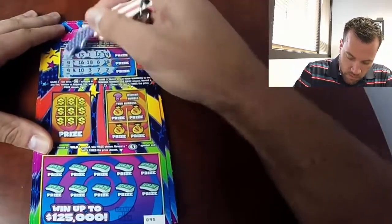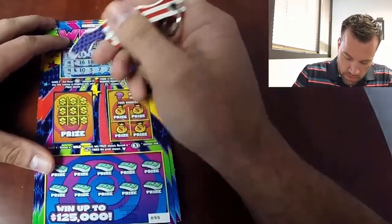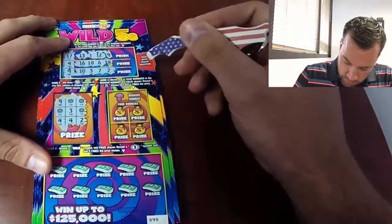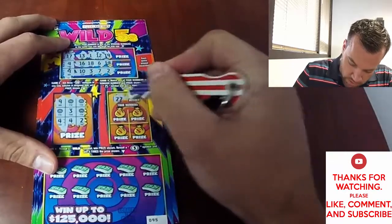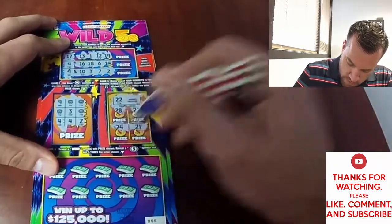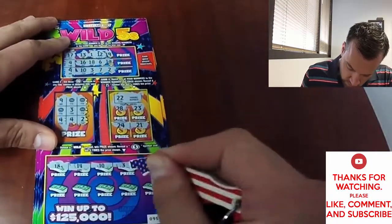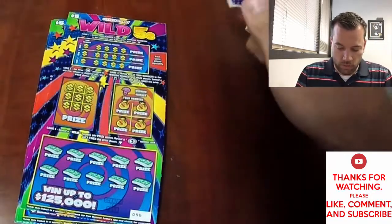No wins on the top or the bottom on game one. Game two: get three five symbols in a row, column, or diagonal and win. Game three: match any of your prize numbers to the winning number — pretty straightforward. So 22... nope, nope, nope. On the bottom, reveal a wild symbol and win the prize; find a five symbol and win five times the prize — you definitely want to find that. No win on ticket one. Now that we know the rules, let's go a little faster.